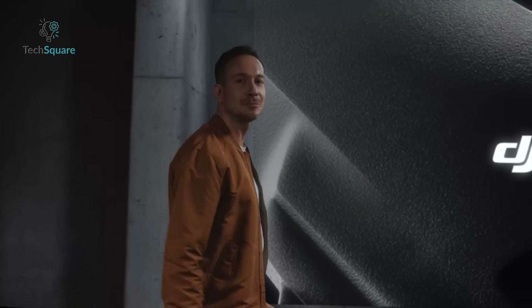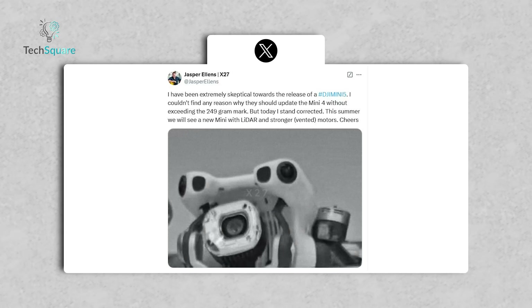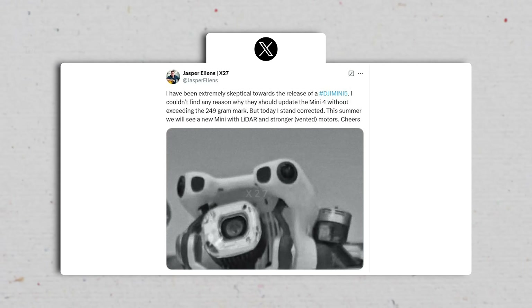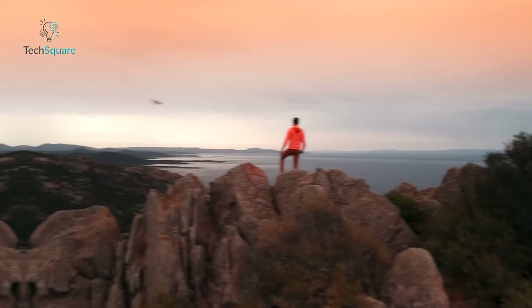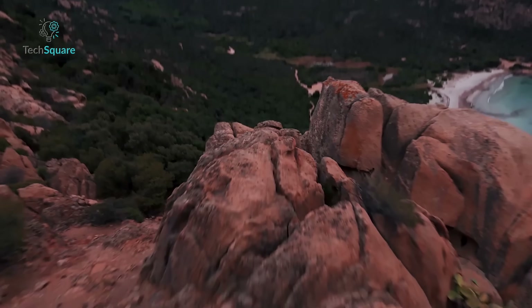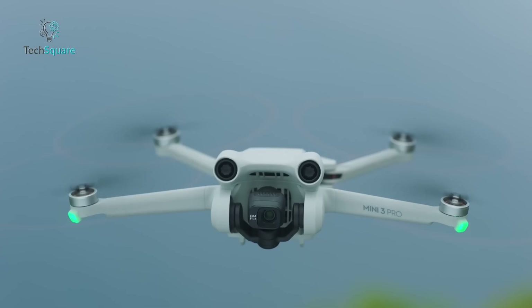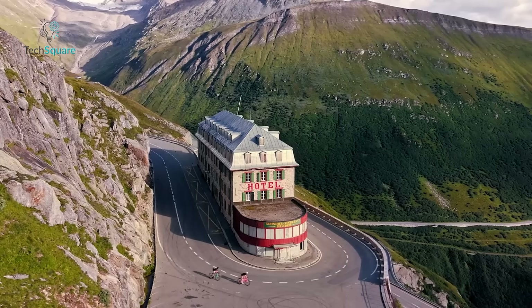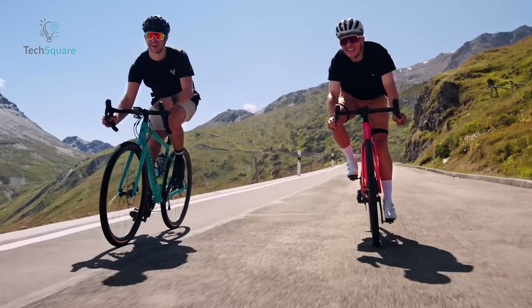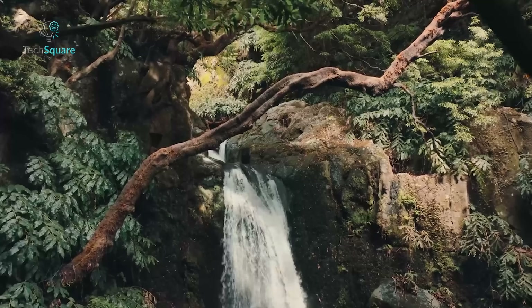While the rumored summer 2025 release might feel far off, this timeline leaves room for further refinements or surprises. According to Ellens, DJI seems poised to deliver meaningful, albeit incremental, upgrades rather than revolutionary changes. This strategy aligns with user expectations, as the Mini 5 Pro is anticipated to refine and perfect features already beloved in the Mini series. Despite the skepticism surrounding lightweight drones and their ability to handle major feature upgrades, the leak suggests that DJI is doubling down on innovation without compromising accessibility.